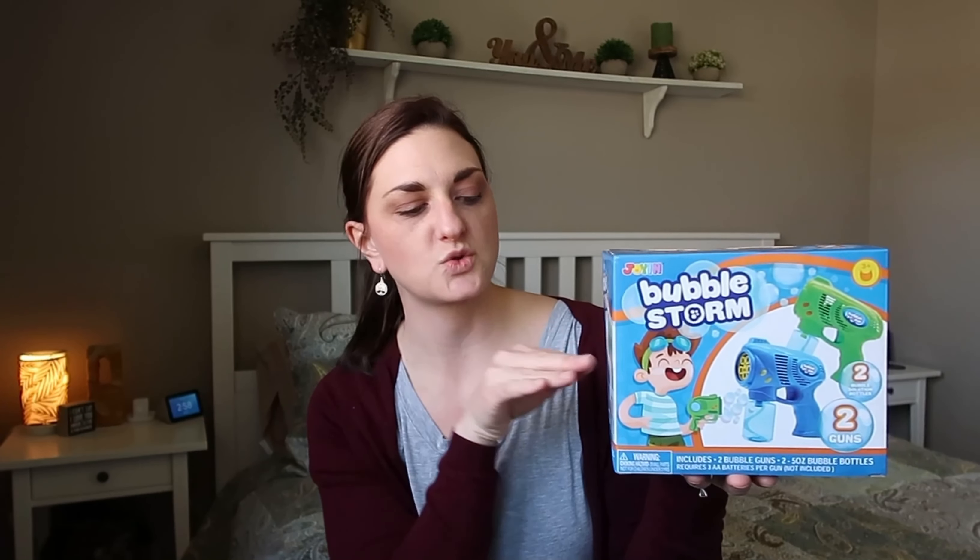The last real toy item I got was this set of two bubble guns. They received bubble guns last year from my mom and they just stopped working, so these ones got really good reviews on Amazon. There are two in the box so I'll give them each one in their basket, and it came with bubbles too. There's a blue one and a green one, which are like their designated colors — Jack always gets blue and Ben always gets green.